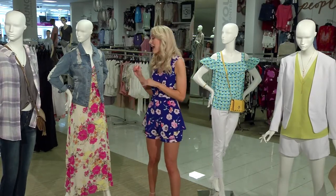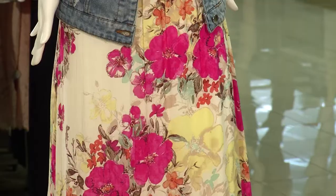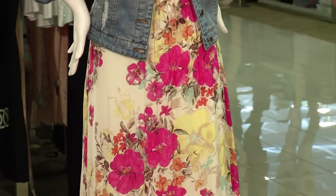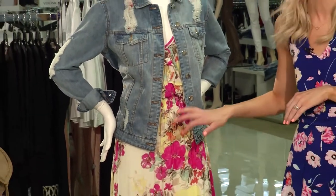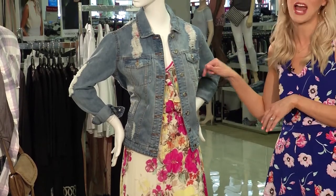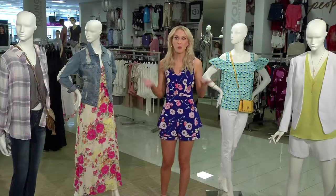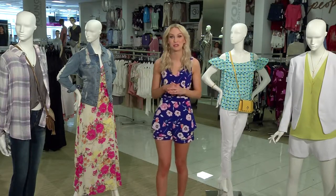For the young or the young at heart, we have Belk's new Wonderly Collection. It's really fun — it's got a romantic, boho vibe and it's really great for making casual statements. I love this beautiful floral dress. It's going to be great for a music festival. Pair it with this great distressed denim jacket and you can go shopping with your friends. It's even good for a weekend barbecue. And this is available in women's, juniors, and juniors curvy.